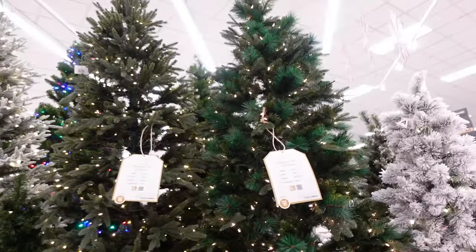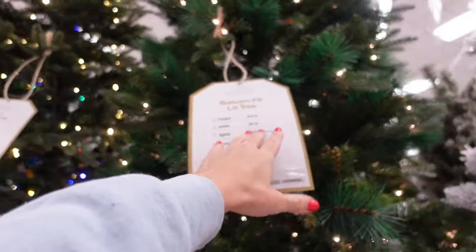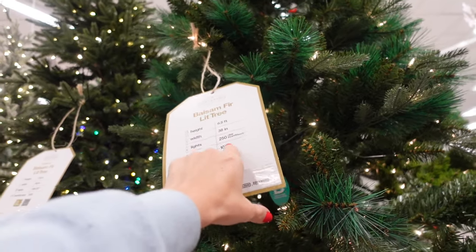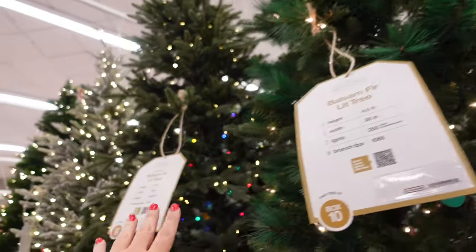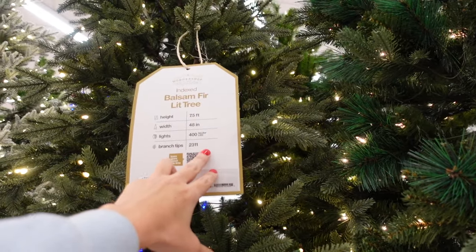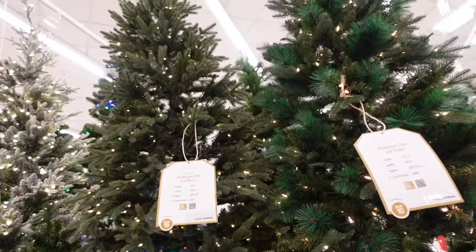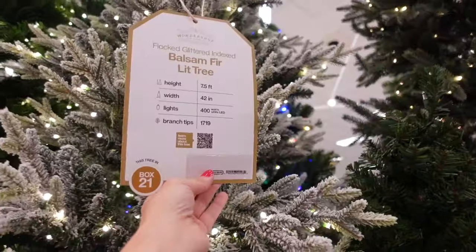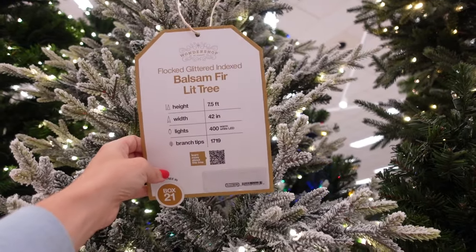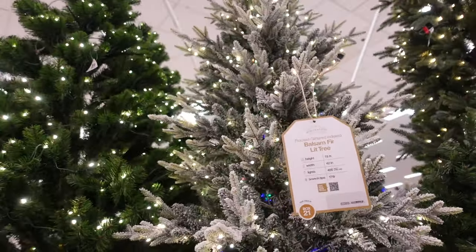They also have the Balsam Fir lit tree in a six-and-a-half-foot option — 38 inches wide, 250 lights, and 1,066 branches. The seven-and-a-half-foot version has 2,311 branches and 400 lights. They also have a frosted option with 1,719 tips at seven and a half feet.